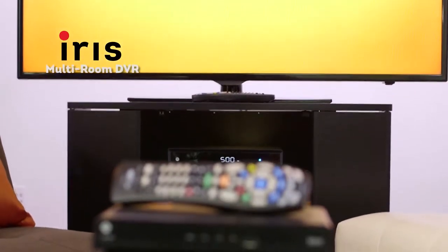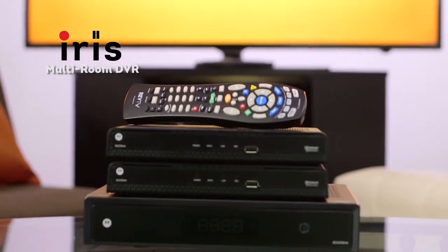Hi there, I'm Dana and I'm here with Tristan. Hey, how you doing? I'm good, how are you? I'm good. Awesome. And we are here to talk about IRIS, the multi-room DVR that can literally change the way you watch TV. So, Tristan, what is IRIS and how does it work?